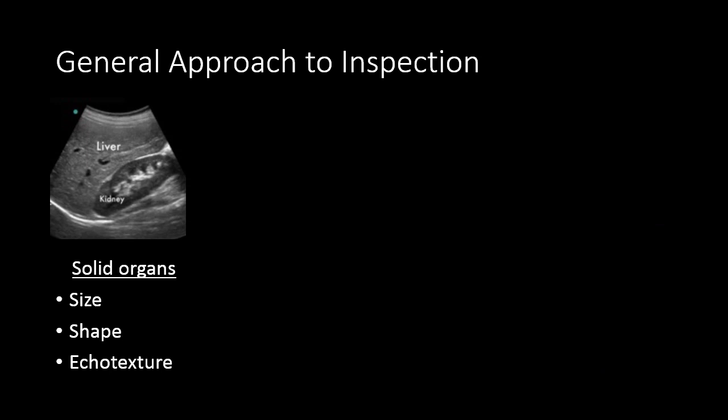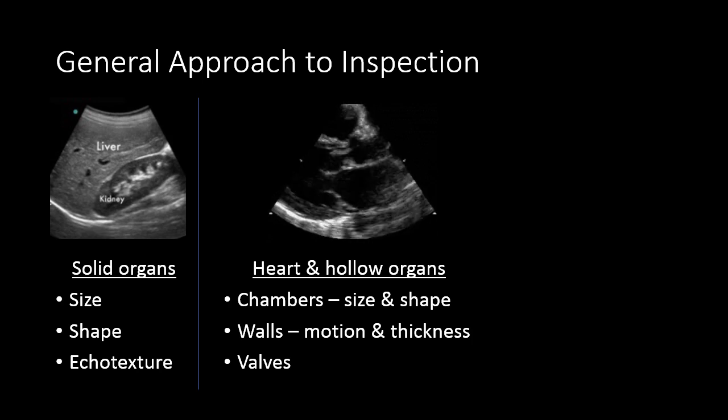A general approach: when you start putting probe to skin, how can you make sense of what you're seeing? When you're looking at solid organs, you can observe their size, shape, and texture. For hollow organs and the heart specifically, you can look at the chambers — their size and shape — and you can look at the walls of the heart, how they move and how thick they are. You can look at the valves as well, how they move or fail to move, whether they are competent or incompetent, and whether they have extra things growing on them.